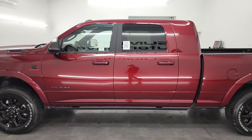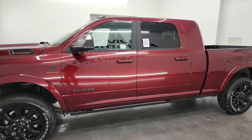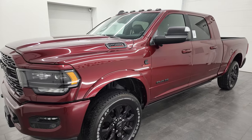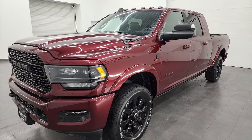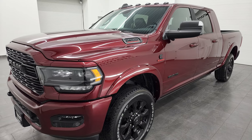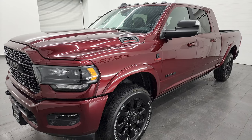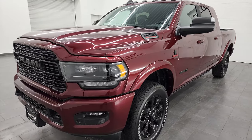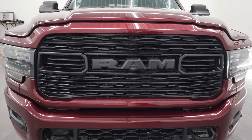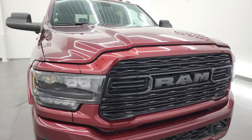This 2022 Ram 2500 has the 6.7-liter Cummins diesel engine. It puts out 370 horsepower and 850 foot-pounds of torque. It's paired up with the 6-speed 68 RFE automatic transmission. The color on this one is Delmonico Red, and it also has the night edition on it.